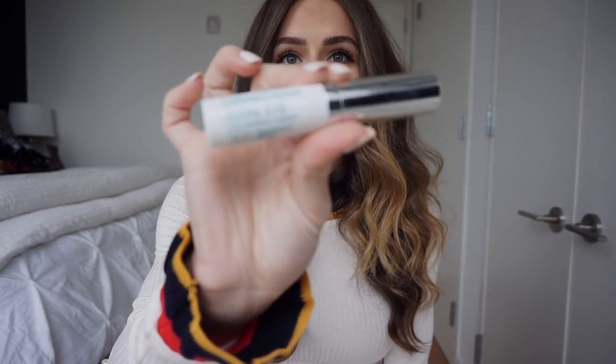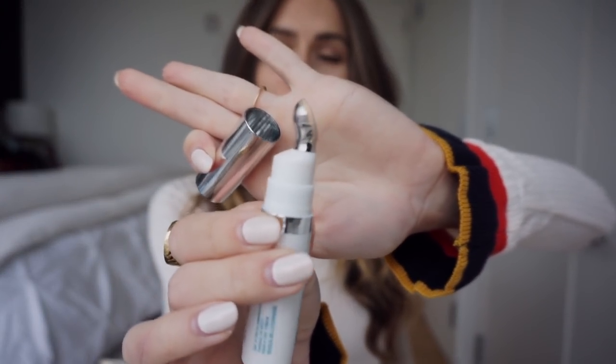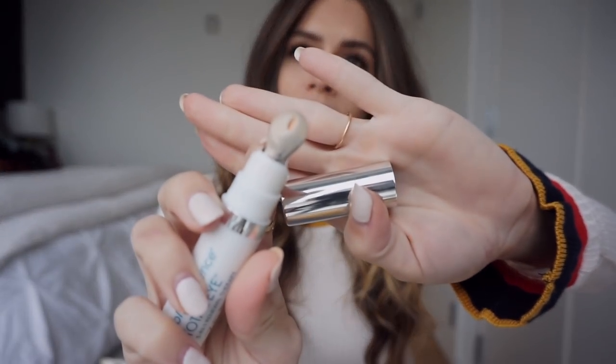First I have the Color Science Total Eye 3-in-1 Renewal Repair and it's really cool. It's got this really cold piece of metal here so it kind of deflates your puffiness. It adds a really good color and I've actually been putting this on before my foundation to hide my dark circles and it's really helped me. I'll do the foundation and then my milk concealer over it and it's like perfect.